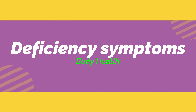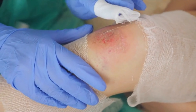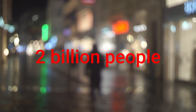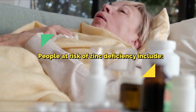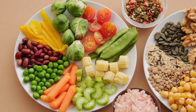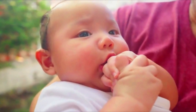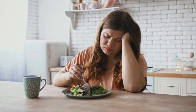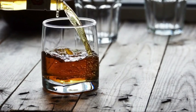Symptoms of severe zinc deficiency include poor growth and development, delayed sexual maturation, skin rashes, chronic diarrhea, poor wound healing, and behavioral issues. It is estimated that around 2 billion people worldwide are deficient in zinc due to inadequate dietary intake. People at risk include those with gastrointestinal diseases such as Crohn's disease, vegetarians and vegans, pregnant or breastfeeding people, older babies who are exclusively breastfed, people with sickle cell anemia, people who are malnourished including those with anorexia or bulimia, people with chronic kidney disease, and people with an alcohol use disorder.